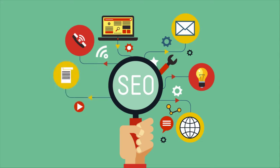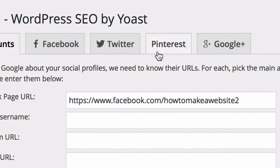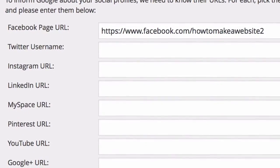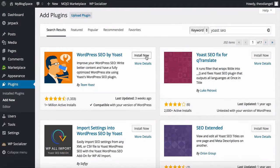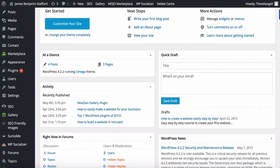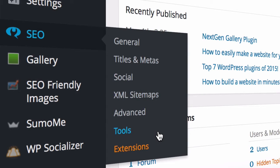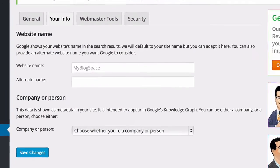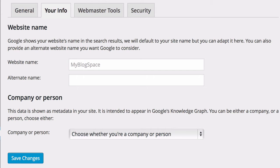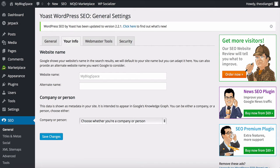The next plugin we recommend is Yoast WordPress SEO. This plugin gets your content to show up higher in search results such as Google, and gives you a preview of how your posts will look in search results. Go to Plugins and Add New, then search for Yoast SEO, then install and activate it. Yoast SEO is used by millions for search engine optimisation. You'll see the SEO icon on your toolbar. General has a quick tour and options for your information such as the website name — the more you fill in the better, as it will rank better in Google's search results. Use keywords, tags and meta descriptions where you can.